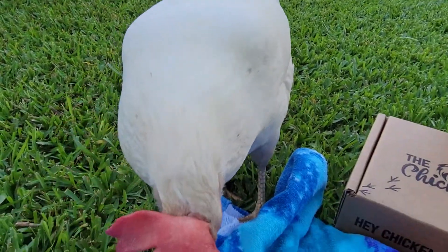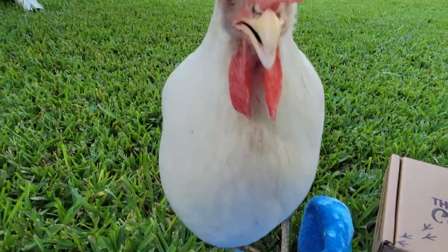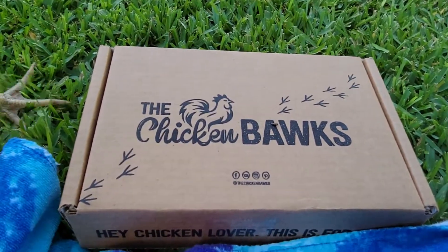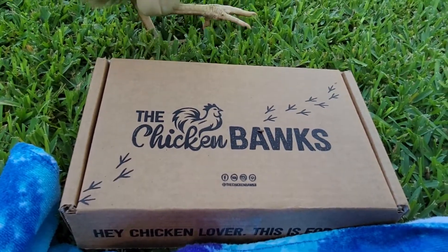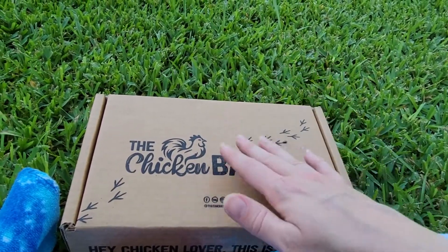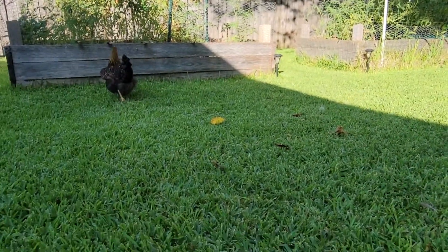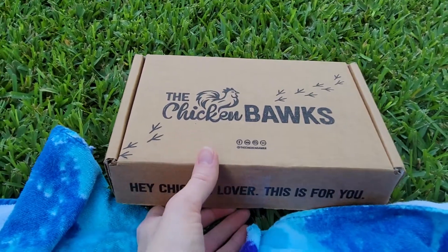Hello everybody, welcome to another chicken box opening! Today is the July 2021 chicken box — this is a chicken-inspired subscription box that includes shirts plus other little goodies. All right, let's go ahead and get to it. Again, this is the chicken box July 2021.